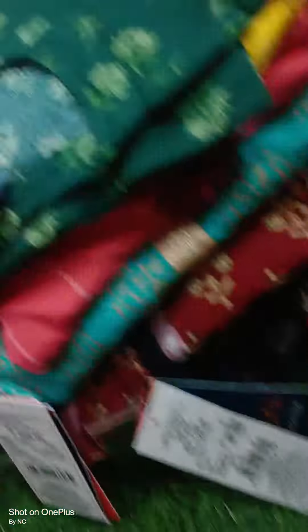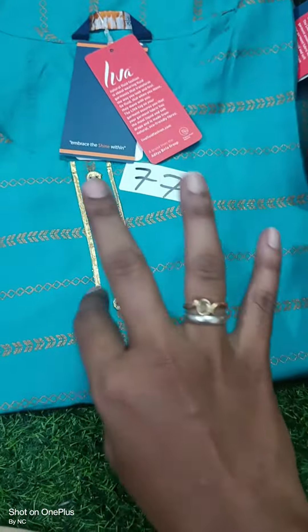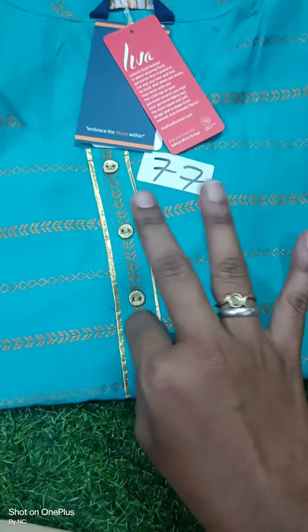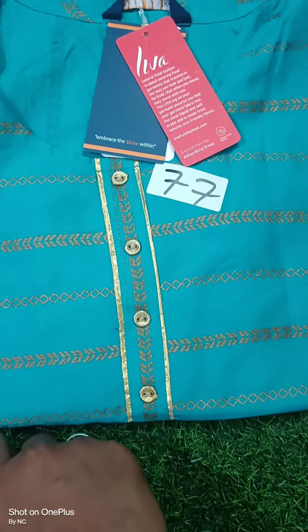Thank you so much for watching this video. Stocks are not all S-size. Please don't miss it at just 320 rupees. Thank you so much. Take care and please stay tuned with us for unique collections. Bye!